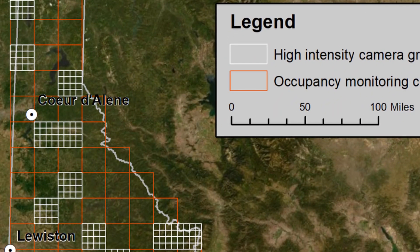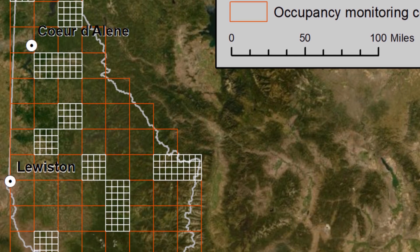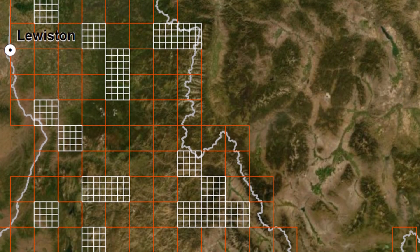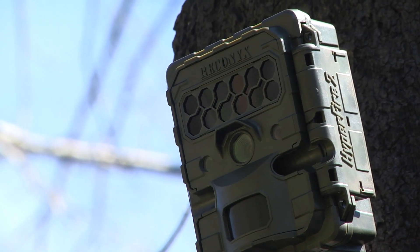The state is separated into a bunch of grids, randomly assigned into a low, medium, and high density grid. Now we're outside of Lohmann and we'll have 16 cameras in this Lohmann grid.